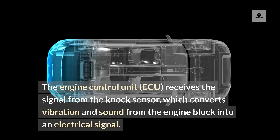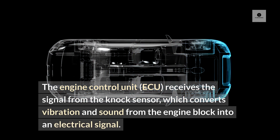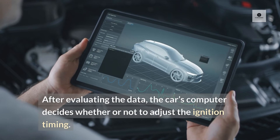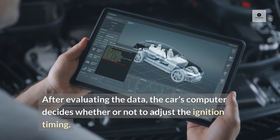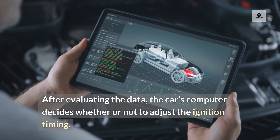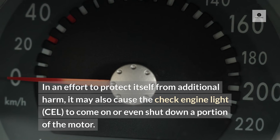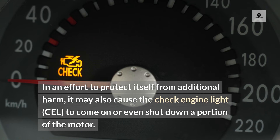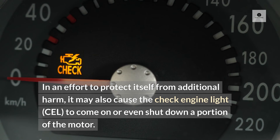The engine control unit, ECU, receives the signal from the knock sensor, which converts vibration and sound from the engine block into an electrical signal. After evaluating the data, the car's computer decides whether or not to adjust the ignition timing. In an effort to protect itself from additional harm, it may also cause the check engine light to come on or even shut down a portion of the motor.